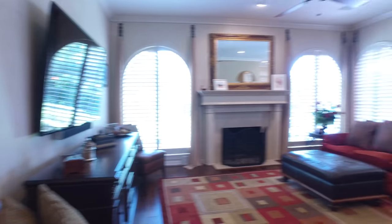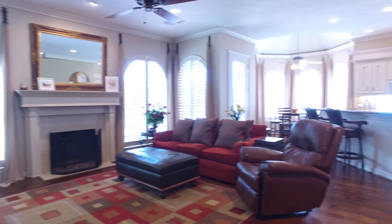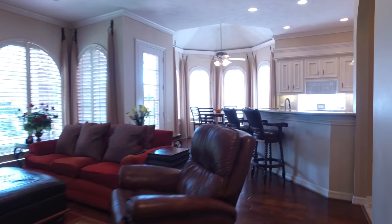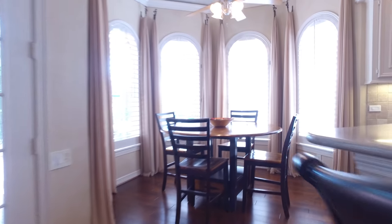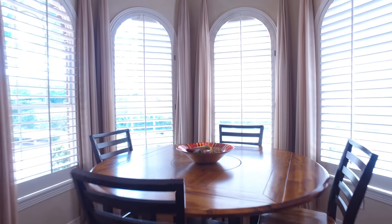Look at this gorgeous family room with hardwood floors, custom shutters, and amazing windows. The breakfast area is adjacent to the kitchen.